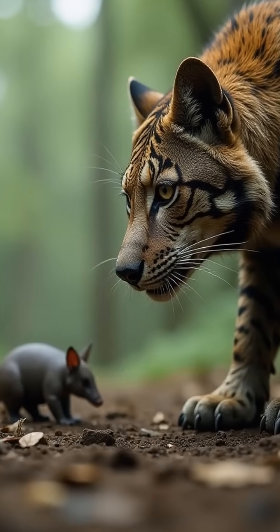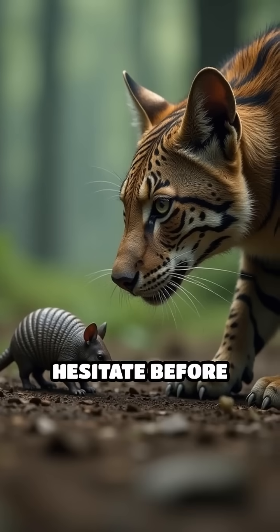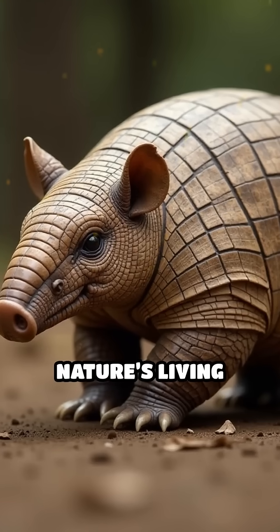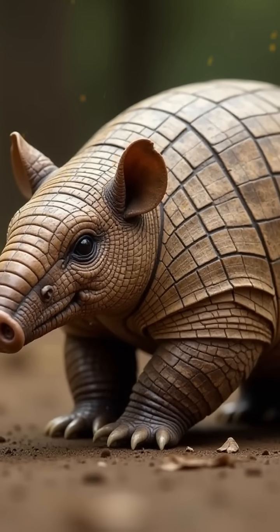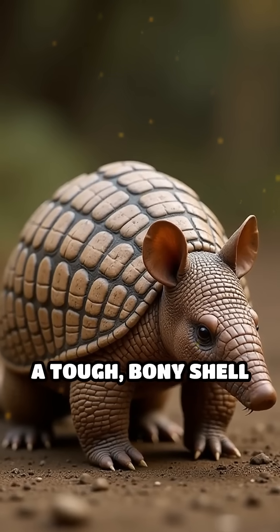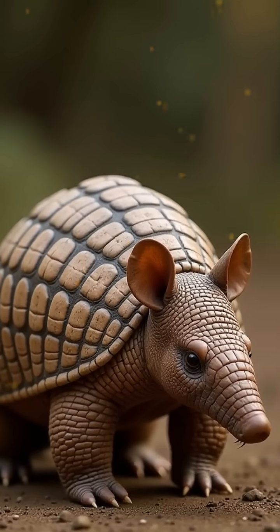Imagine a creature so well protected that even the fiercest predators hesitate before attacking. Meet the armadillo, nature's living tank. Its most iconic feature is its armor, a tough, bony shell made of overlapping plates called osteoderms.